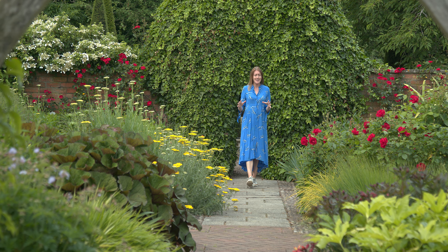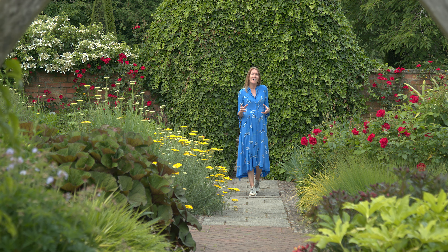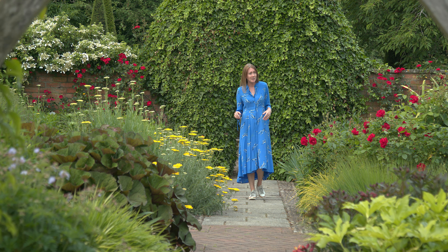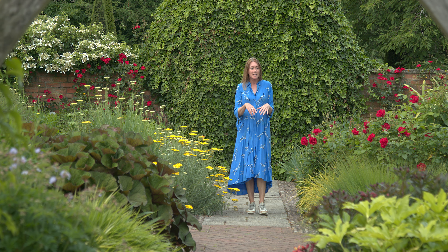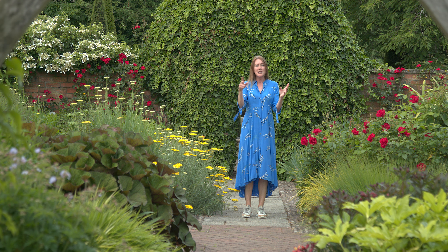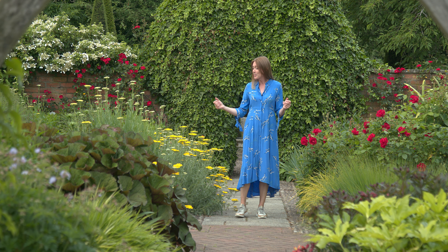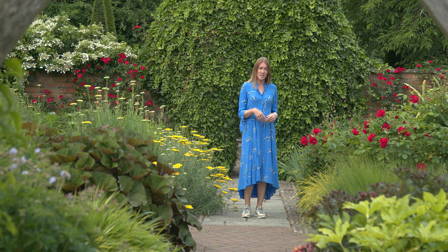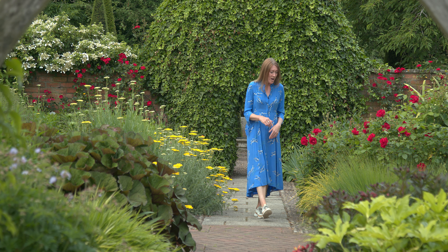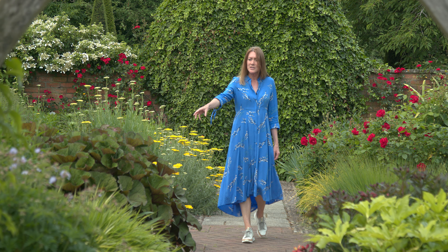We've talked about good bones and putting the right plant in the right place, and now we come to the fun part — using colour. This is Woolerton's Lanhydrock Garden, also known, for obvious reasons, as the Hot Garden. It uses plants with colour from red to yellow on the colour wheel — scarlet and crimson and tangerine and terracotta and brilliant sulphur yellows like this chilea here. And it's not just the blooms contributing colour; you've got foliage as well, like this golden sedge or the lovely maroon leaves of this Ligularia, all contributing to that palette.